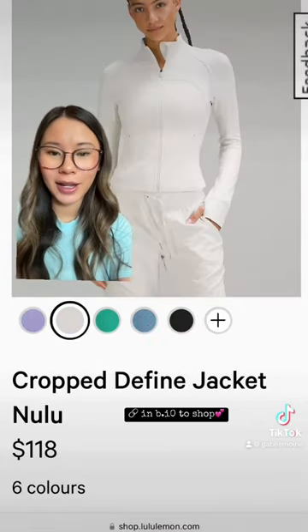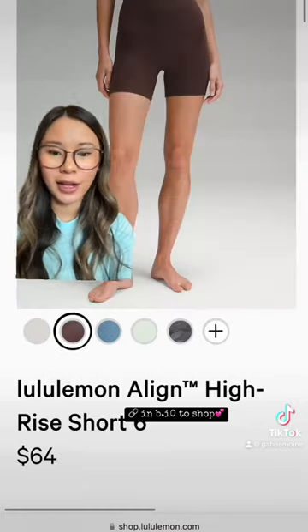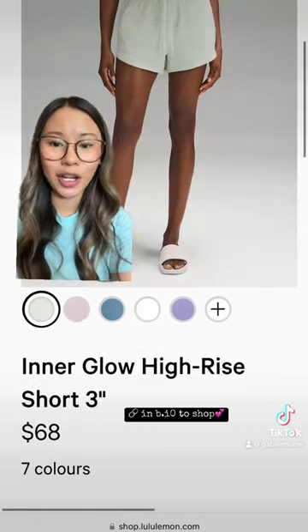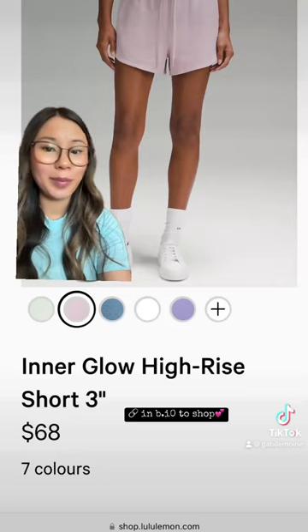We got some new crop defines like this and this one. Thank goodness we also got the six inch in espresso in the align shorts, and two new inner glow colors — pink peony.